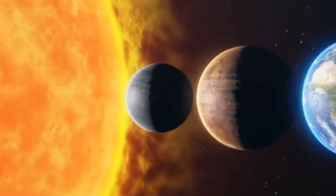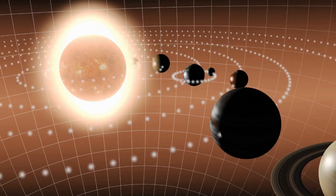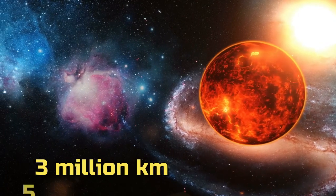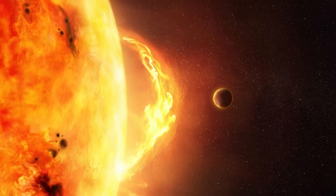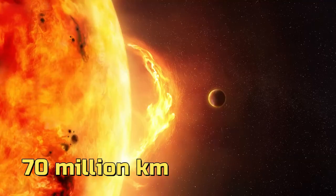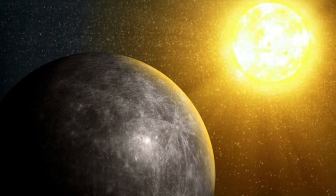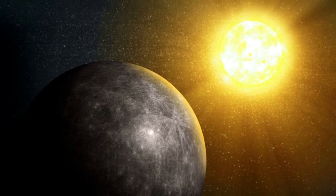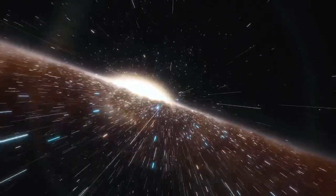First up, we have Mercury, the closest planet to the Sun. At this very moment, the distance between Mercury and the Sun is 53 million kilometers, and due to the revolution in its orbit, the farthest it goes from the Sun is 70 million kilometers. Due to this, Mercury has no moons. The planet's close proximity to the Sun makes having moons impossible, as the star's strong gravitational pull would likely pull them out of the planet's orbit.